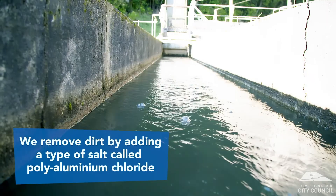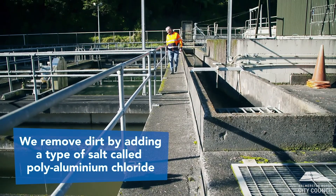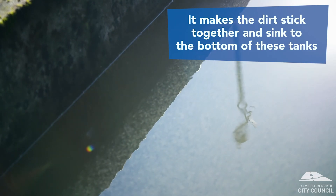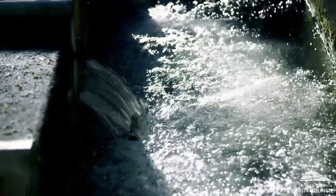To remove dirt and tiny particles from the water, we add a product called polyaluminium chloride. It causes the dirt particles to stick together, and as they get bigger they sink to the bottom of the tank, whilst the cleaner water flows onto the next stage.